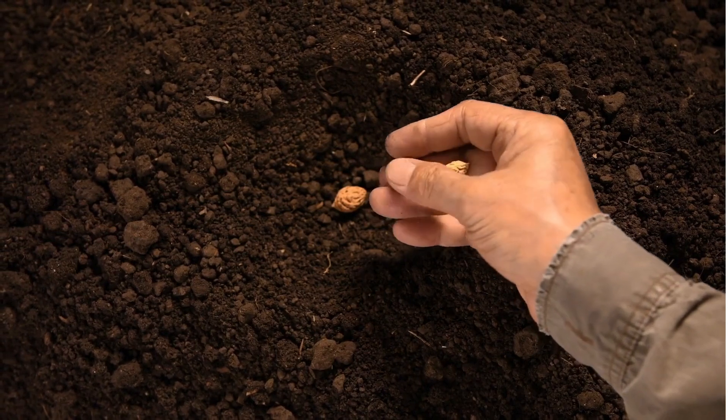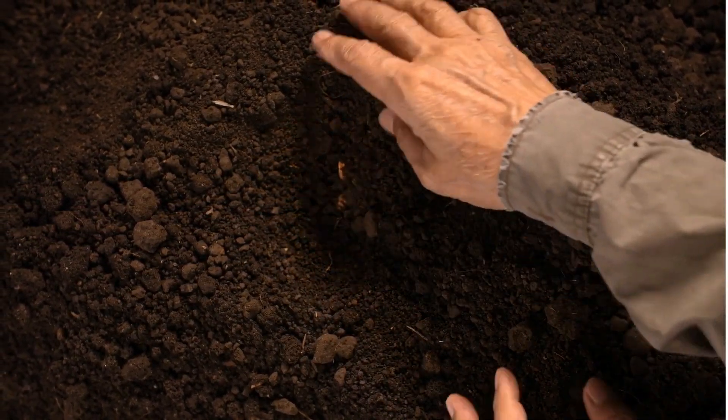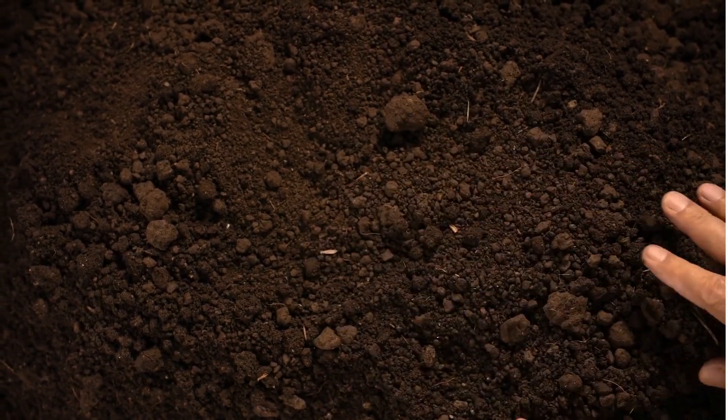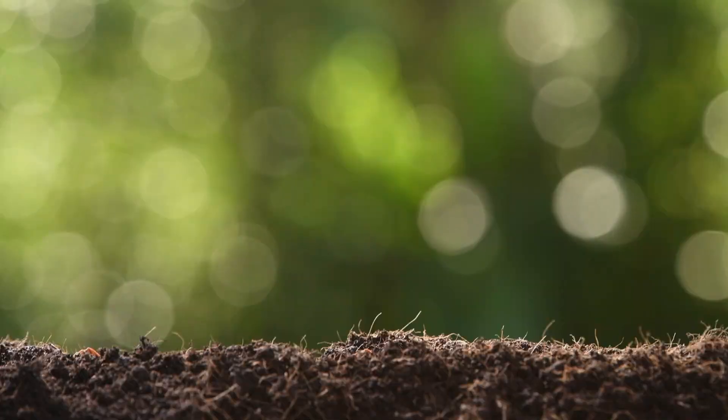To help our seed grow, we need to plant it in the soil. The soil gives the seed a cozy home and important nutrients to help it grow big and strong.